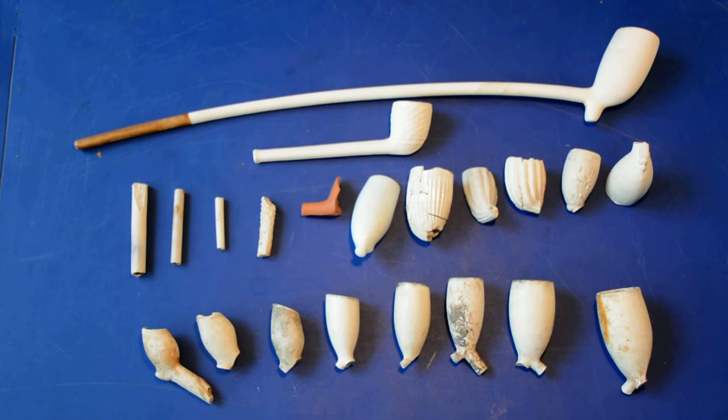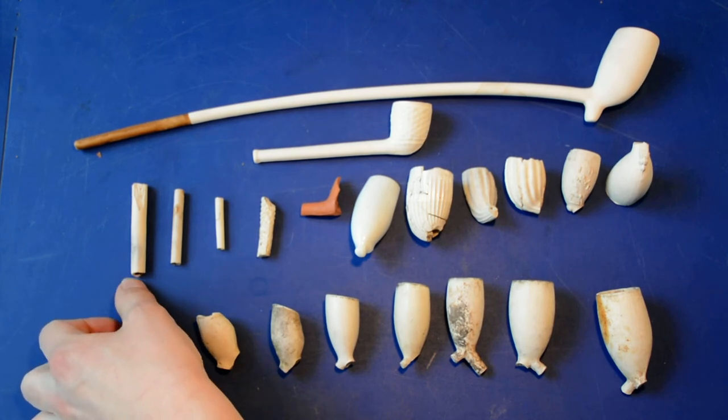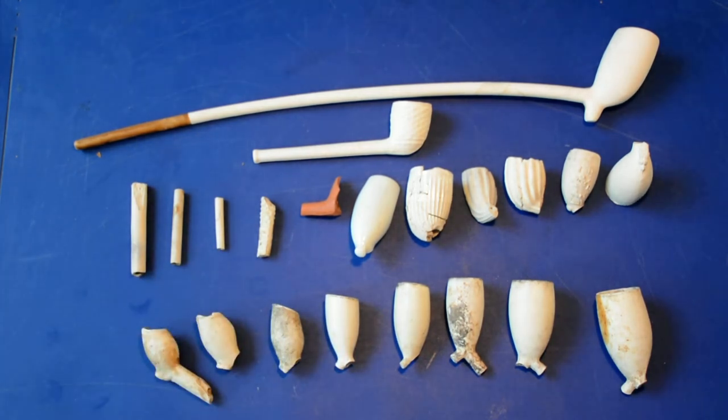The general trend for dating these pipes is that the bowl of the pipe is usually smaller first and becomes bigger over time, and the stem is thicker and becomes thinner. Here you can see the thicker stem, more of the remnants of the 16th century, and one stem from the 19th century.